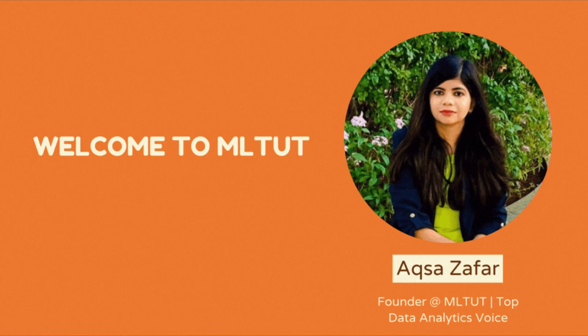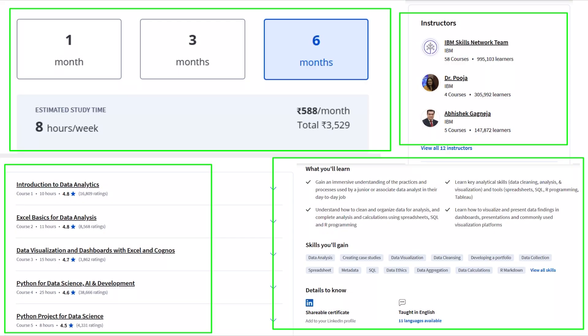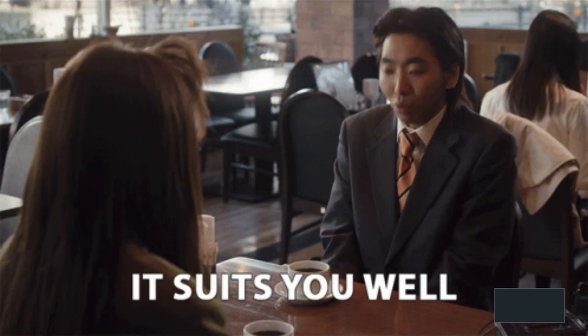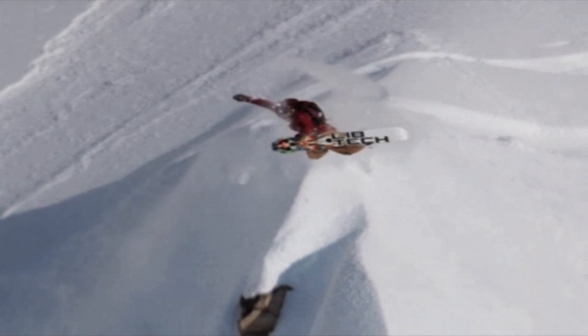Hi everyone, I am Aksar Zafar and welcome back to my YouTube channel. If you are considering a career in data analytics and trying to decide between the Google Data Analytics Professional Certificate and the IBM Data Analyst Professional Certificate, you are in the right place. In this video, I will walk you through both certifications in detail comparing their pricing, course content, tools, and overall structure. By the end of this video, you will have a clear idea of which course suits your needs best. So, let's jump right in.